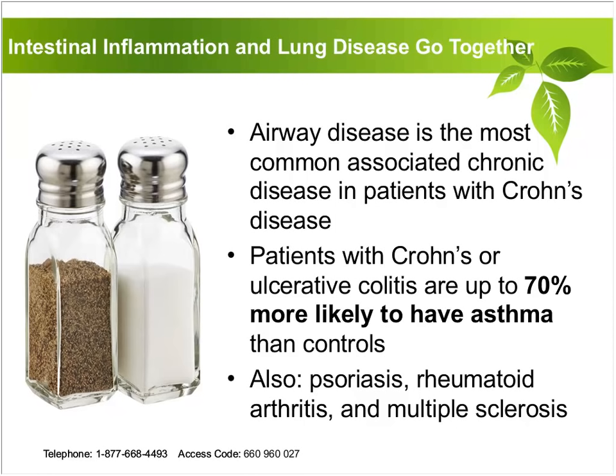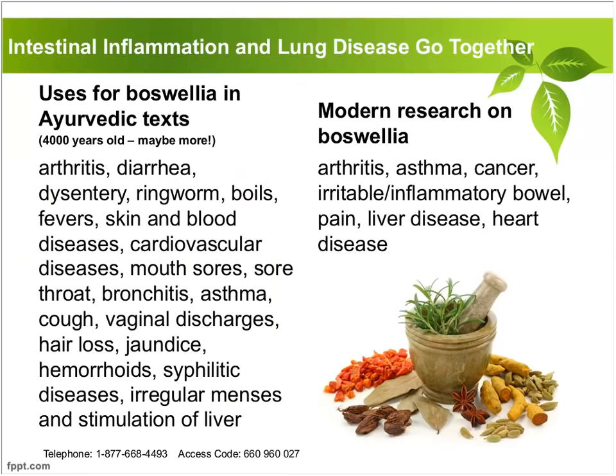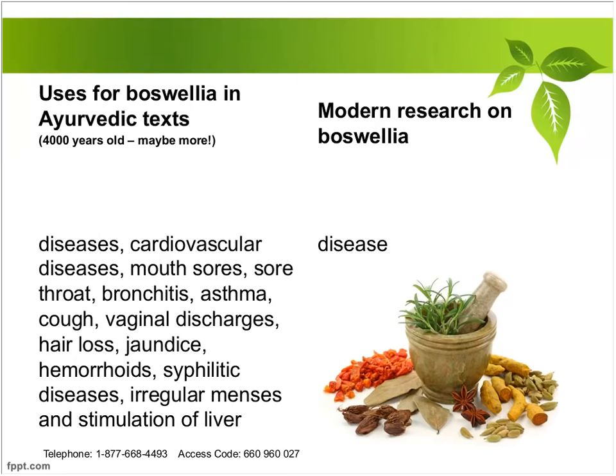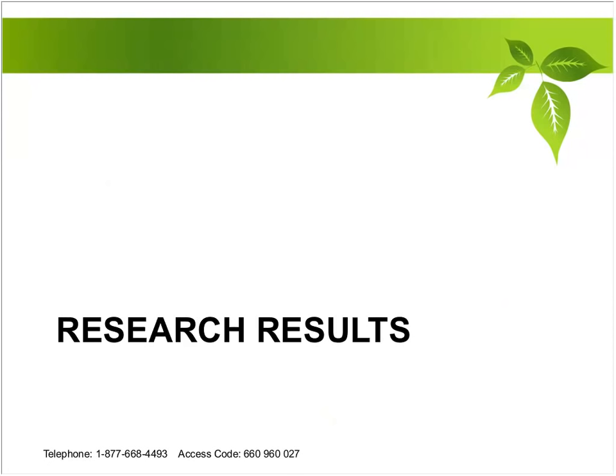It doesn't seem fair — you're already dealing with gut inflammation at the same time as lung inflammation. But when you ameliorate the effects of excessive 5-LOX inflammation, you're addressing all of it at one time. Boswellia used historically in Ayurveda had a wide variety of applications, but modern research has really honed in on arthritis, asthma, cancer, irritable and inflammatory bowel pain, liver diseases, and heart disease because of its ability to modulate that 5-LOX pathway.